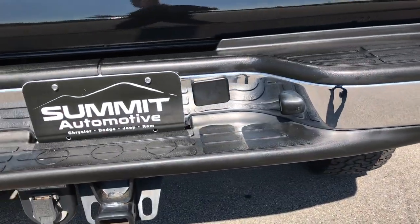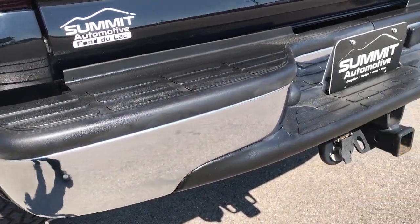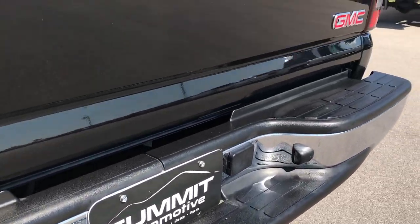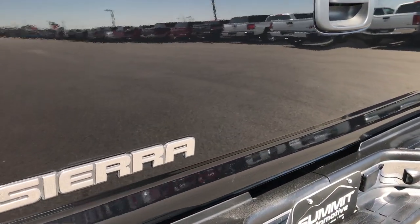The rear bumper is absolutely perfect — no dents, no dings, no scuffs, very clean. It comes with a full towing package which includes the receiver hitch and wiring, and the tailgate is absolutely perfect as well.